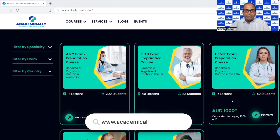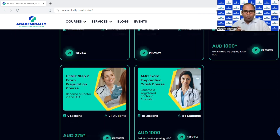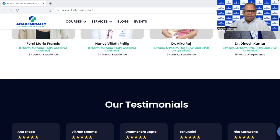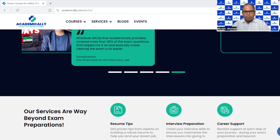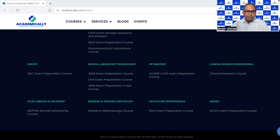Academically is here to help you completely. We also help you pass your English test whether it is PTE, IELTS, or OET. Our experienced faculty will help you pass this exam. We have faculty in Australia, in Sydney, and we also provide assistance for lab and assembly as well.